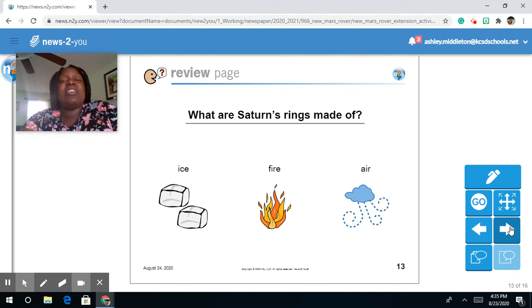What are Saturn's rings made of? Ice, fire, or air?